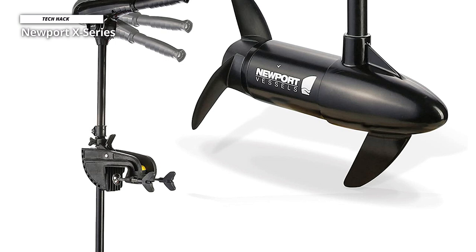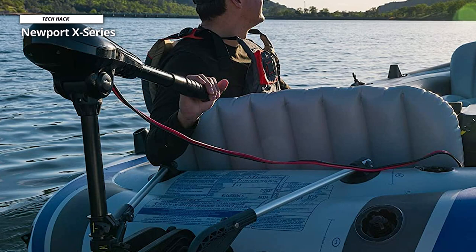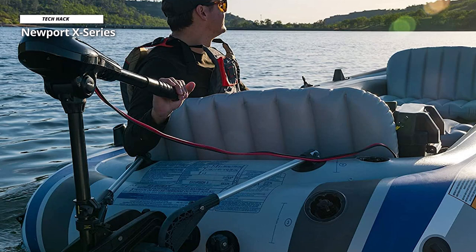The adjustable shaft gives you full freedom over how deep you sit your propeller. The Newport Vessels X-Series has 8 speeds — 5 forward and 3 reverse — giving the X-Series a top speed of around 4 miles per hour, more than enough for a reasonable trolling speed.